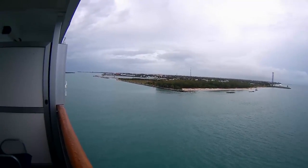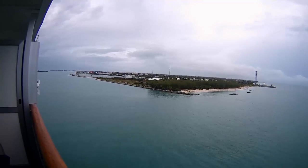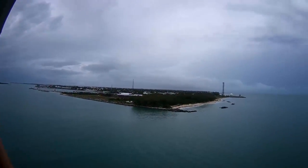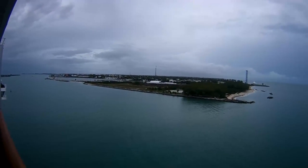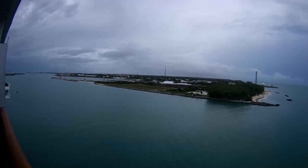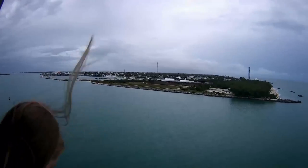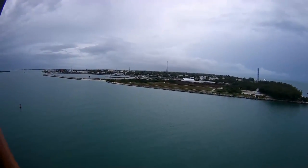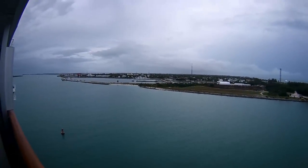We're coming into port at Key West. It's a little cloudy but still a very nice day. We were hoping to do a little snorkeling while we were here, but it was a little too chilly and kind of rainy, so we decided just to shop all day. We didn't have anything really planned — we were just going to hit the beach. We'll put the park name in the description.